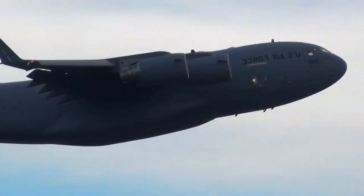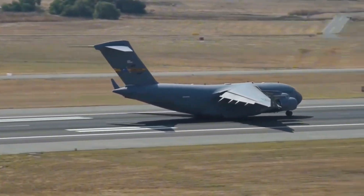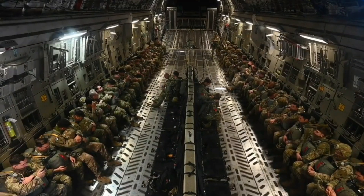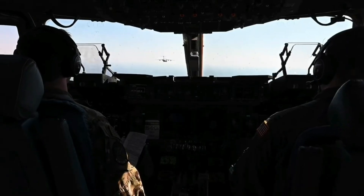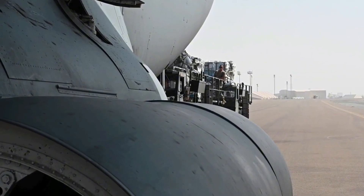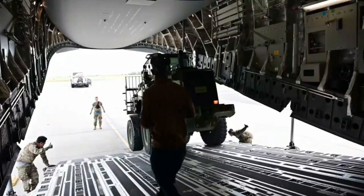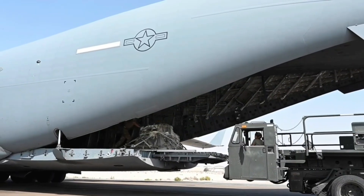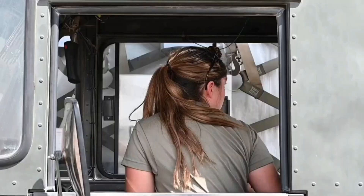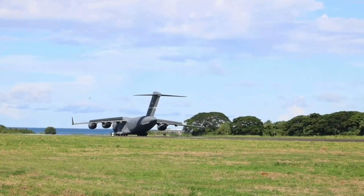Beyond combat, the C-17 has played a pivotal role in humanitarian operations. After the 2004 Indian Ocean tsunami, it was one of the first aircraft to deliver critical supplies to affected regions. It did the same after the Haiti earthquake in 2010 and Typhoon Haiyan in the Philippines. Its ability to fly long distances non-stop, land in disaster-stricken zones, and rapidly offload life-saving aid proved it wasn't just a machine of war — it was a machine of mercy.